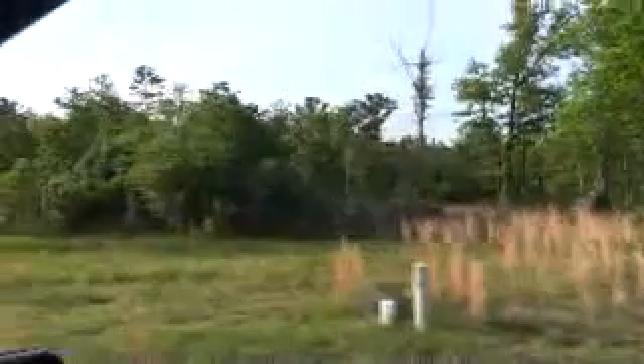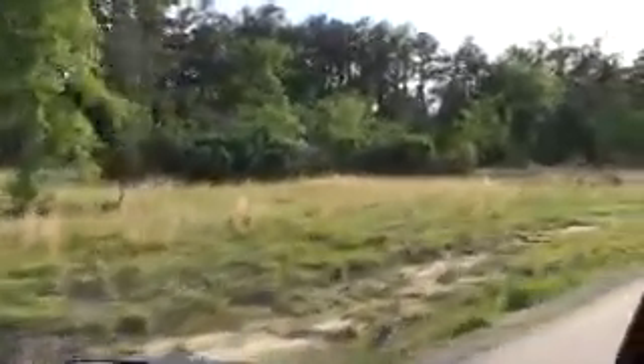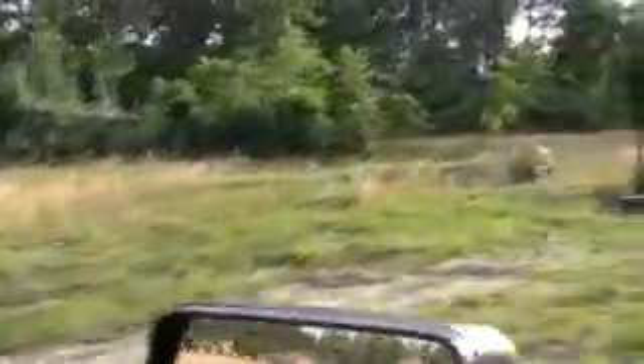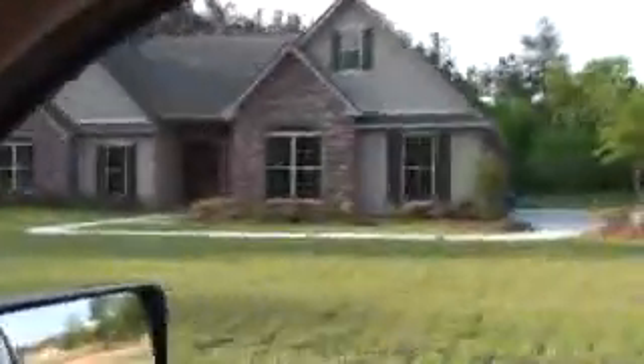You see the yard is nicely kept and then you get to the lots — debris piles in the middle. Those aren't trees, those are shrubs and bushes that have grown up around debris piles. They've pushed all the downed trees into the middle of the lots and never cleaned them. This causes vermin to run through our neighborhood — rats and snakes.